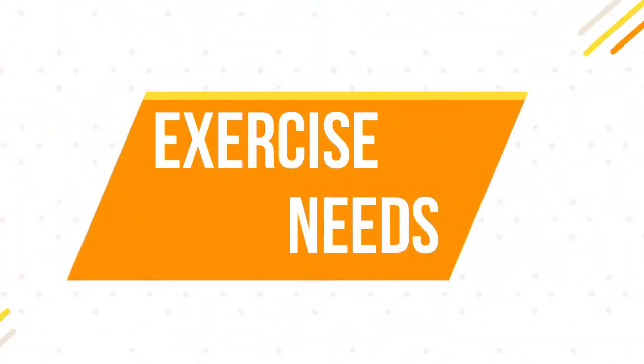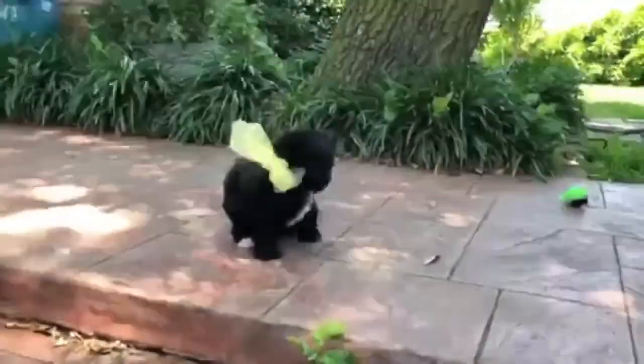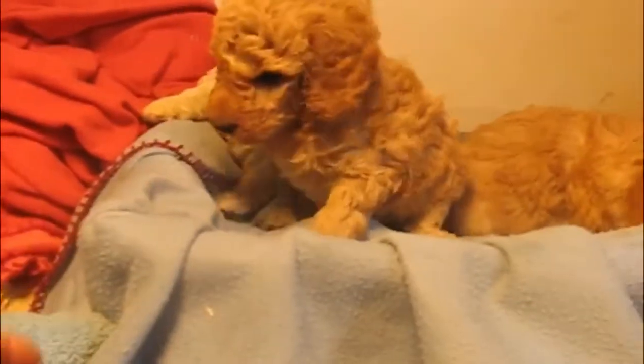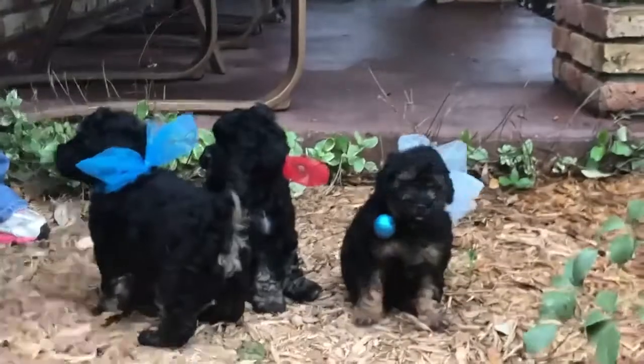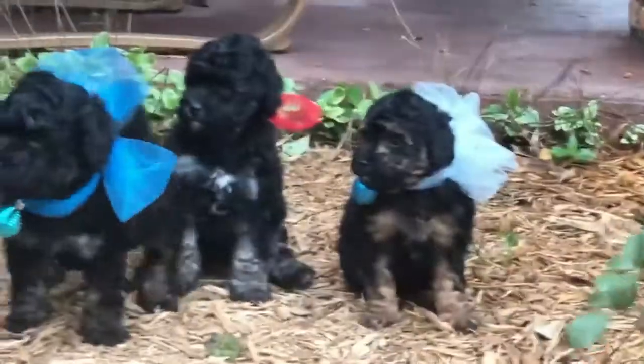Number six: exercise needs. The miniature labradoodle is a very active dog and has high exercise needs. You should be ready to spend anywhere between 30 to 60 minutes exercising these dogs, which can be a combination of walking, running, playing games, and even swimming. Their intelligence means they do very well with brain games and need a lot of mental stimulation.